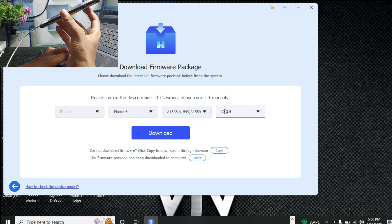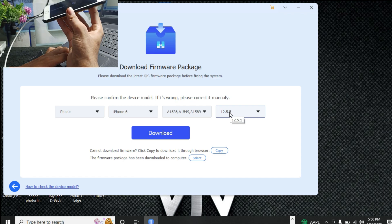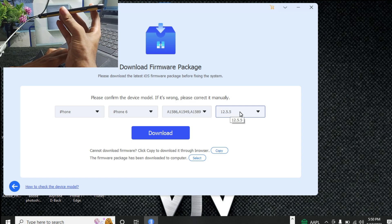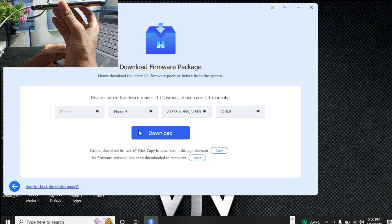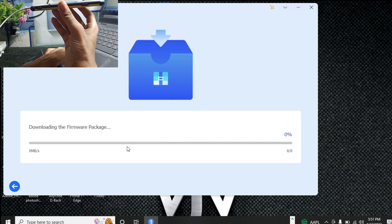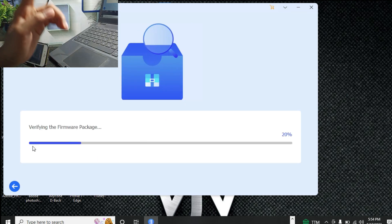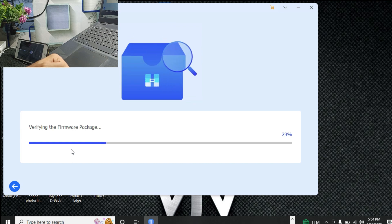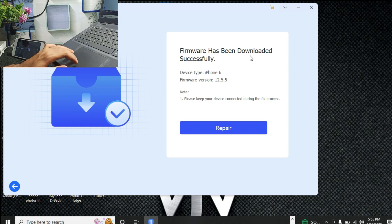Now click on 'Download Firmware'. Select your iOS version — mine shows 12.5.5 for iPhone 6. Click the download button and the firmware will start downloading to your PC. The firmware download has started — let me complete it. After downloading, the process will continue automatically.